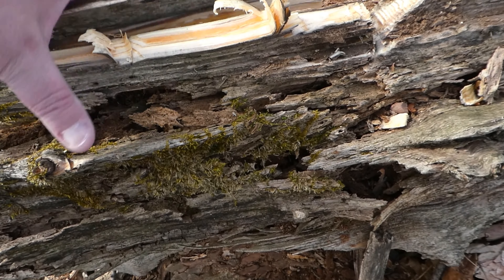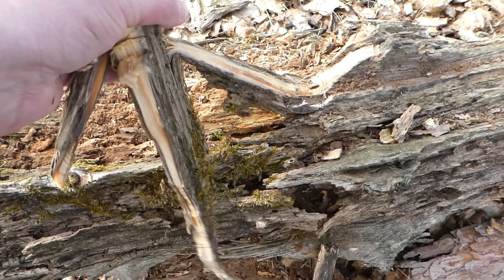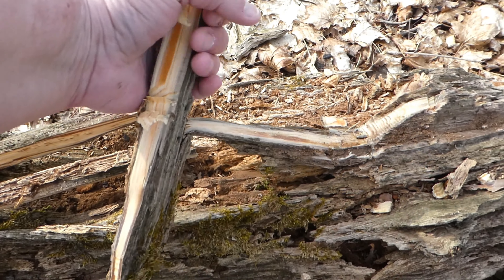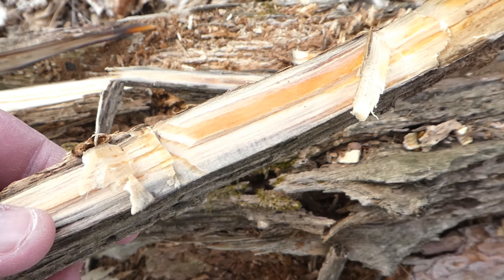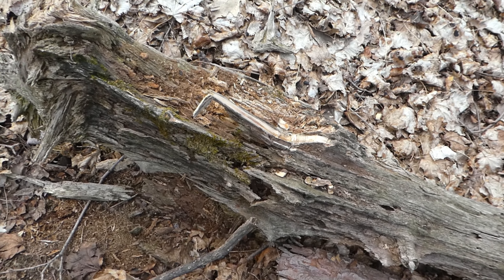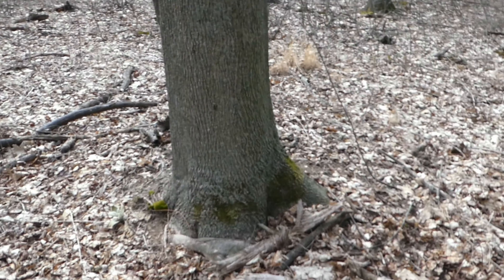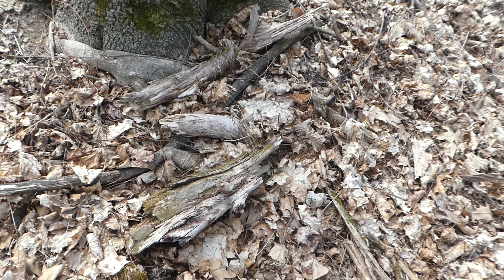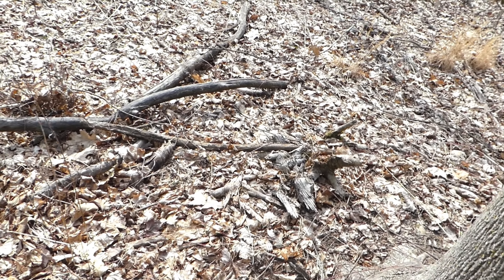I'll chop some of that fatwood out. It's pretty light, very rotty, but there's some really good fire starter in there. It's amazing how well preserved that wood is just from that resin. Looks like I even got a bit of a stash. You can't take it all with you — we've got even more over here.